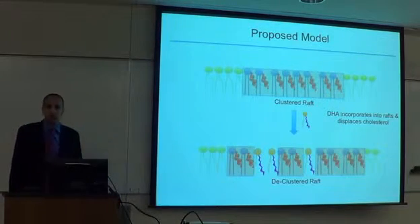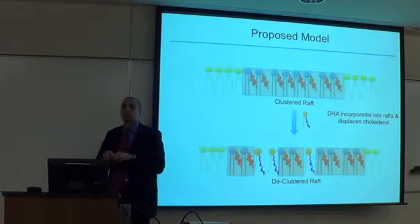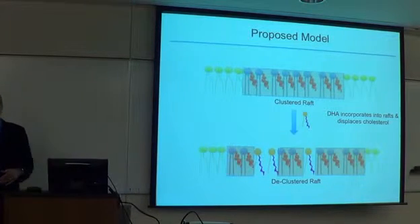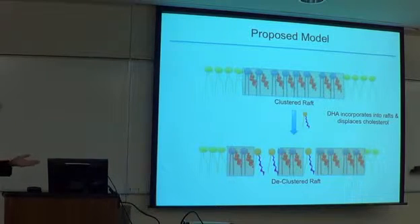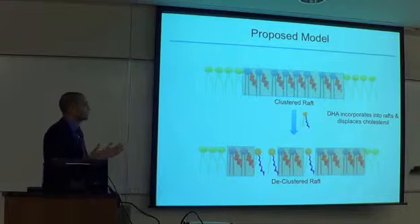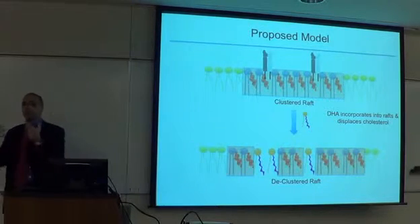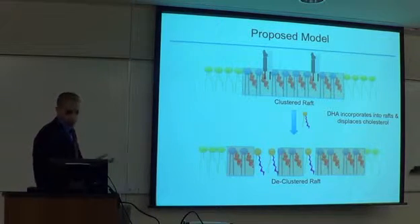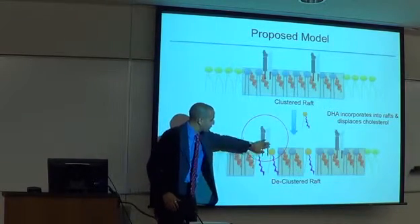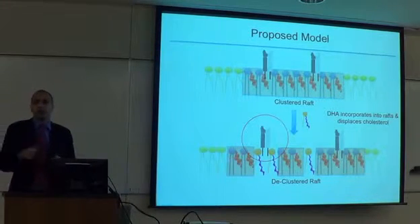We proposed a model of lipid raft disruption: DHA goes inside the raft, displaces cholesterol by chopping the raft into small pieces and solubilizing it — spreading the butter out into the olive oil. The prediction of the model was that proteins residing in rafts that require rafts to function properly would be displaced. For example, if a protein like MHC class 2 wants to sit inside a piece of butter to generate signals, it can't do so because it's been pushed into the non-raft region.